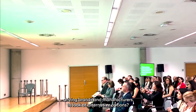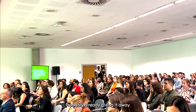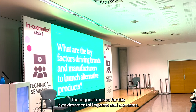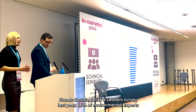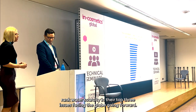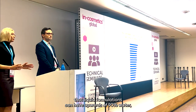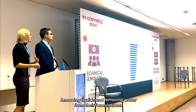What are the key factors driving brands and manufacturers to look at alternative options? The biggest reason is environmental impacts and concerns. According to the Globe Stand Sustainability Leaders Survey last year, 86% of environmental experts brought water scarcity into their top three issues facing the globe going forward. It really makes sense that when you consider liquid formulations can have upwards of 90% water, brands are moving towards solid format, removing water from their formulations.